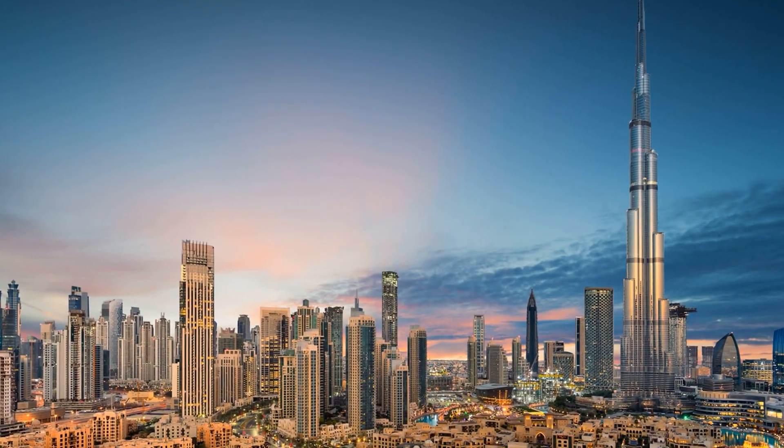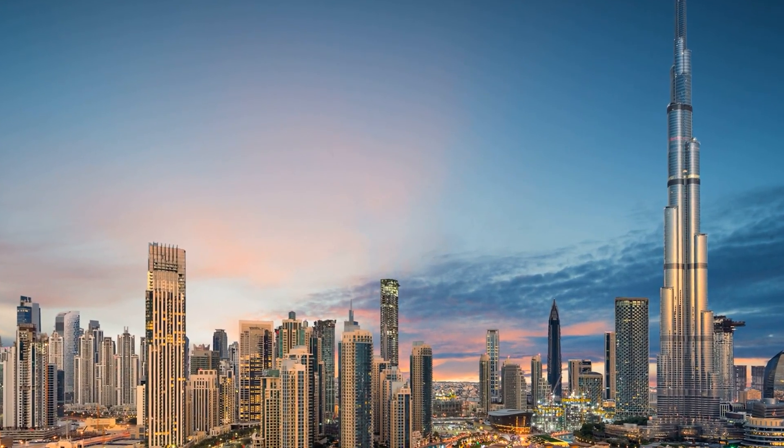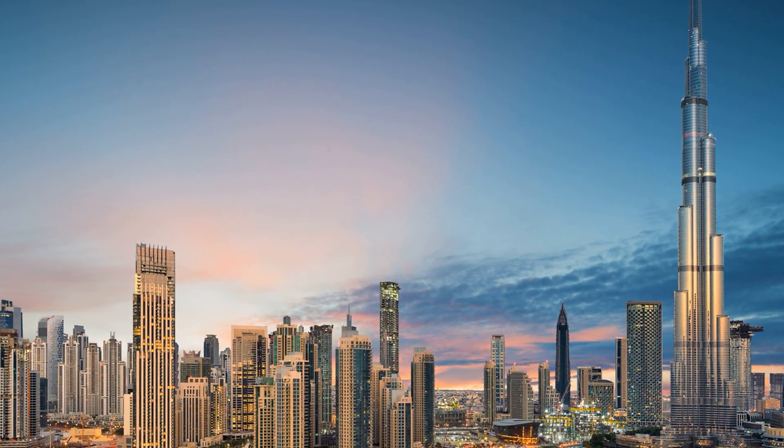Welcome to Dubai, the city of dreams. In this video, we will be exploring the top five study spots in Dubai. Whether you are a student or a working professional, these spots will provide you with the perfect environment to focus on your studies. So, let's get started.